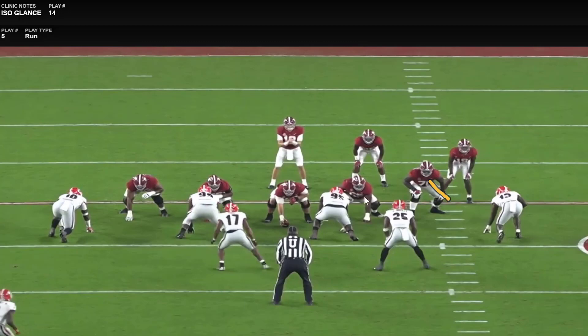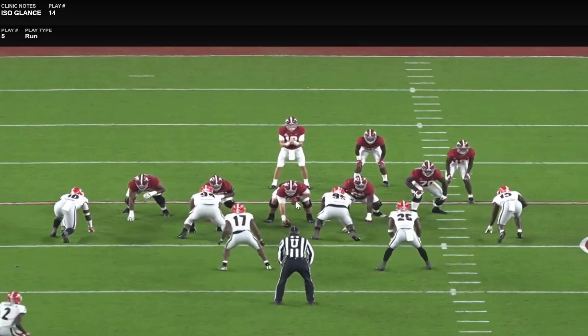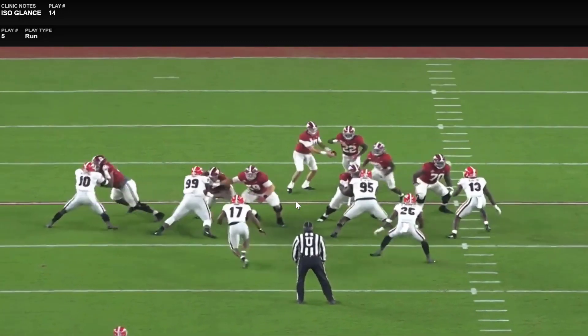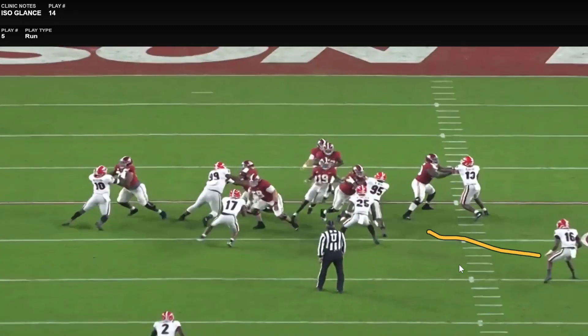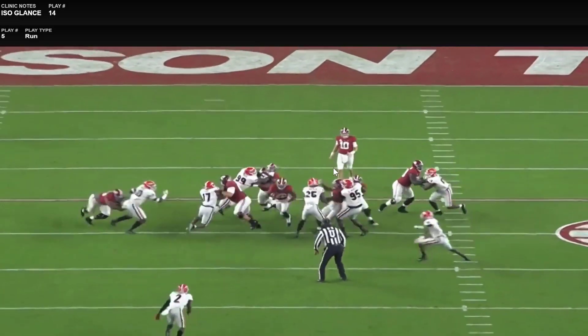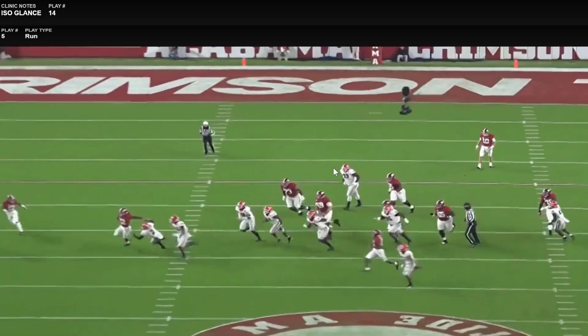They'll fold in and work a double team to the front side, with one-on-one, one-on-one on the back side, and fold in on the Will linebacker. If he doesn't fit into the run correctly, you're hat-on-hat, six-on-six, and the running back is into the third level of the defense.